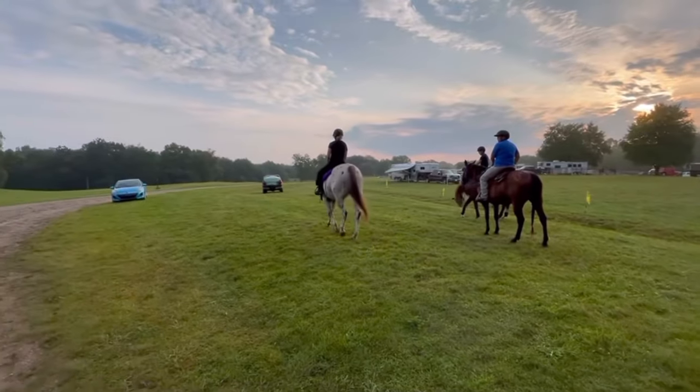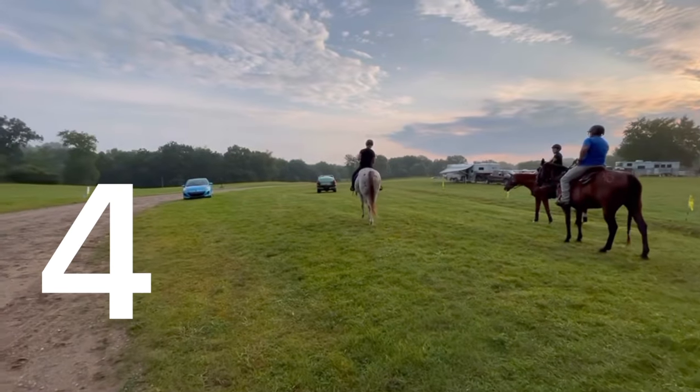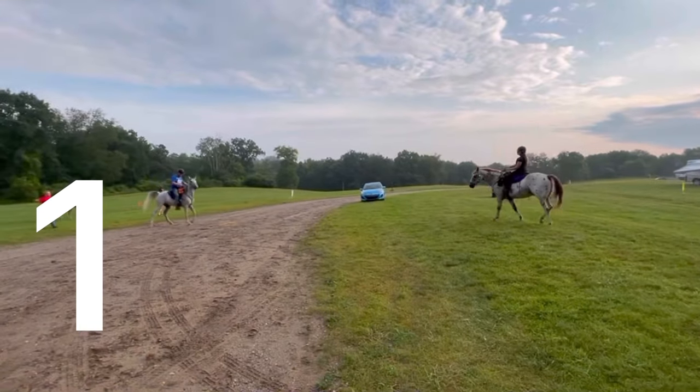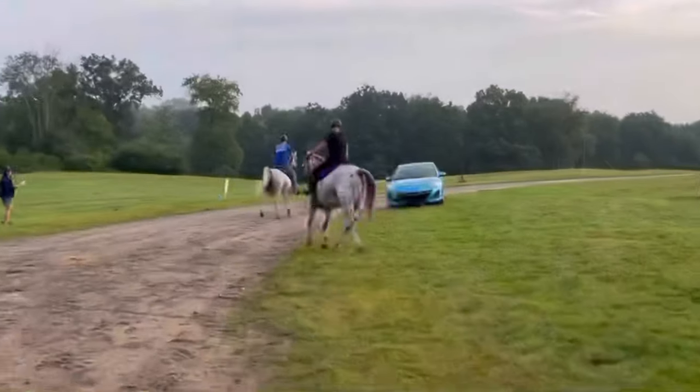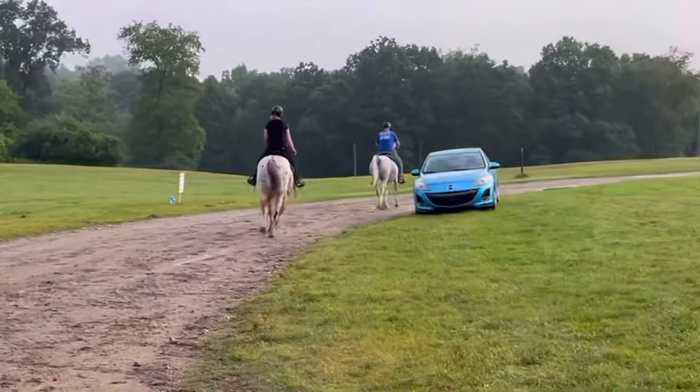Five, four, three, one — the trail is open! Have a great day, have fun!